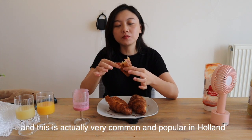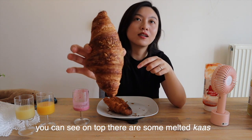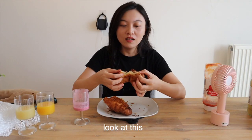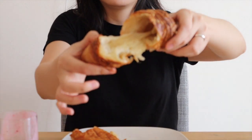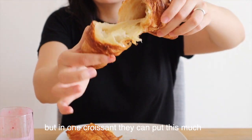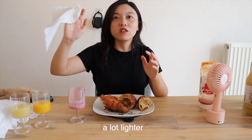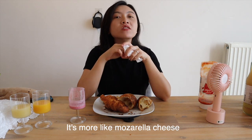This is actually very common and popular in Holland. This one is cheese — you can see on top there's some melted cheese, so you know it's cheese flavor. Cheese! Just Dutch cheese maybe. Dutch cheese is not that cheap in general, but in one croissant they can put this much — I find it very generous. It's so cheesy. Dutch cheese is very different from American cheese because it's a lot lighter, and I feel like it's better for your health — it's more like mozzarella cheese.